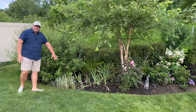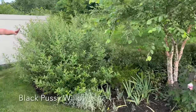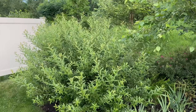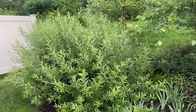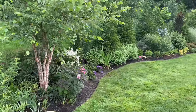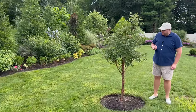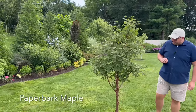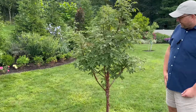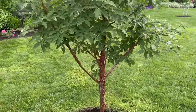This is a black pussy willow, which is unstoppable—it's really a fantastic shrub. This right here is a paperbark maple—a very slow-growing specimen tree that we've planted in the center of the backyard. The bark is what sold me. I just love a peeling bark.